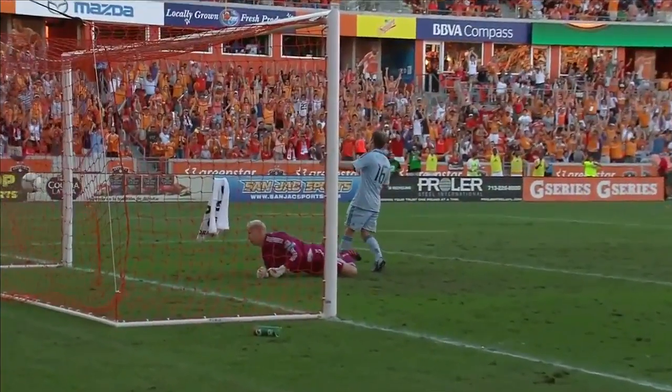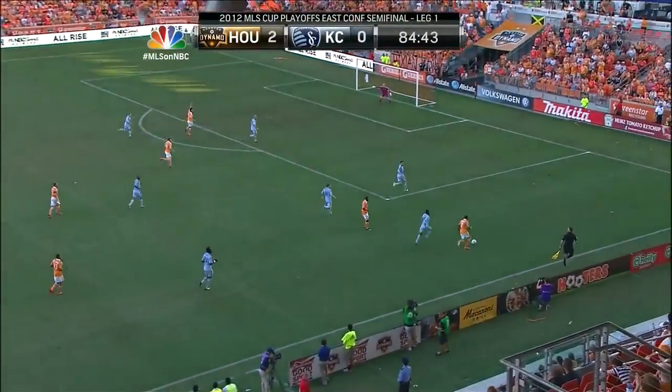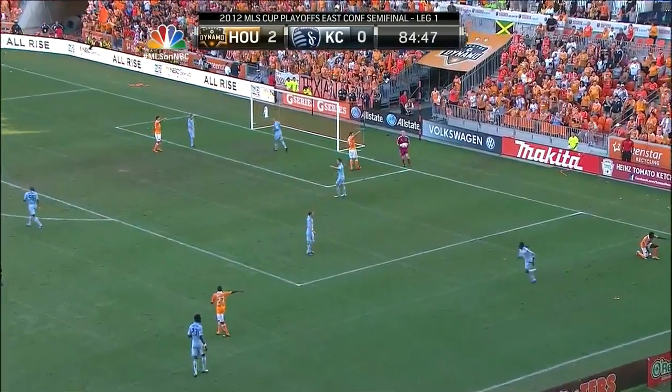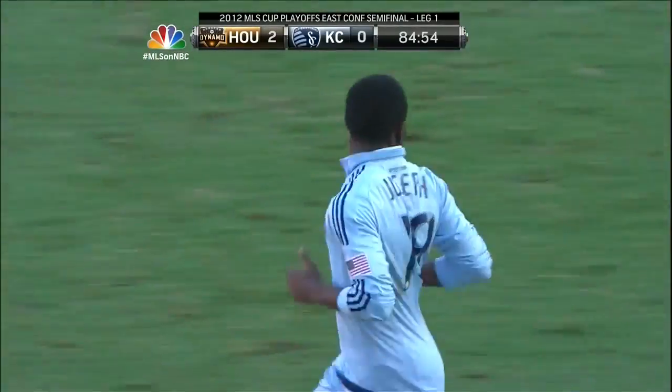A huge lead. A third goal of the playoffs for Will Bruin — his two against Chicago during the week in the knockout game sent Houston through to this Eastern Conference semi-final. Nicely worked out by Houston to Sarkoti, who sprints down the right hand side. That's a big call — from my angle there, Carl, that was a definite corner kick. Yeah, looked like the flight of that ball got changed. Joseph might have gotten a touch on it.